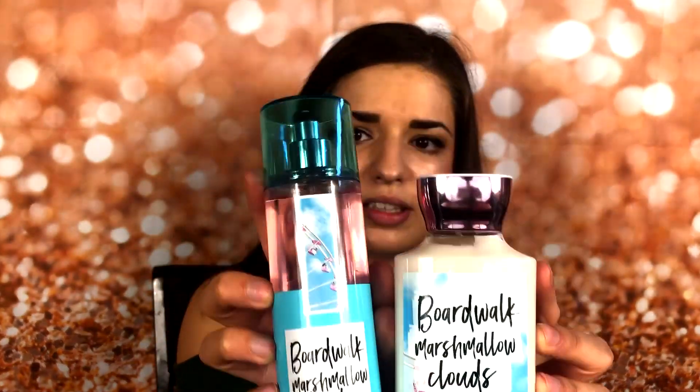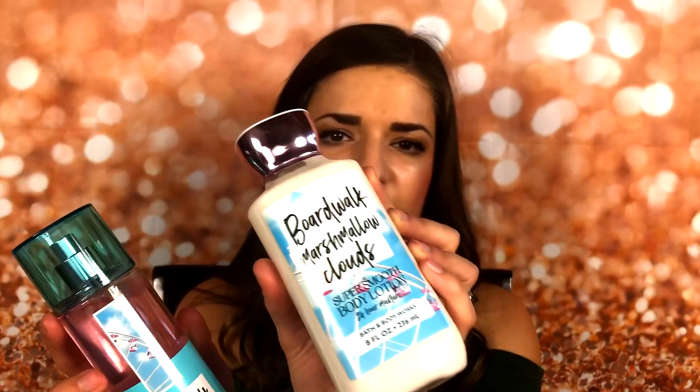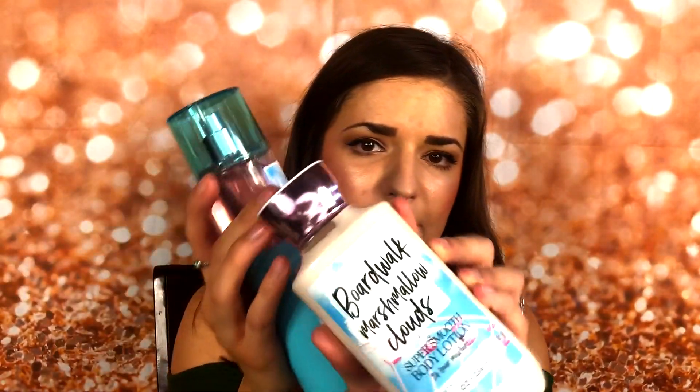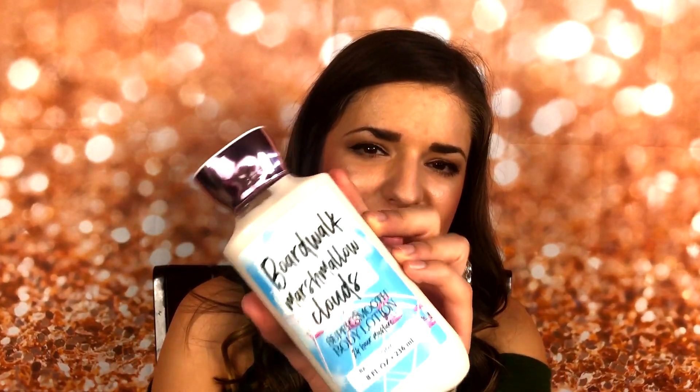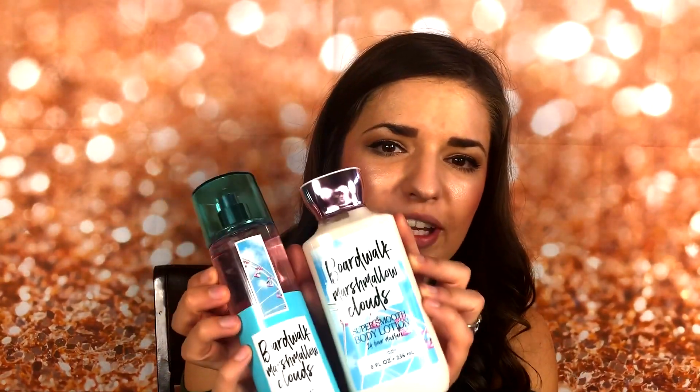They're really pretty. The lid on the fragrance mist is turquoise, the liquid is pink, and then the lotion has a pretty metallic cap, and it has little blue and pink cloud designs over a ferris wheel. This has the ferris wheel on it too, and it just looks so pretty — it reminds me of all the festivals and carnivals and fairs during the summer season.